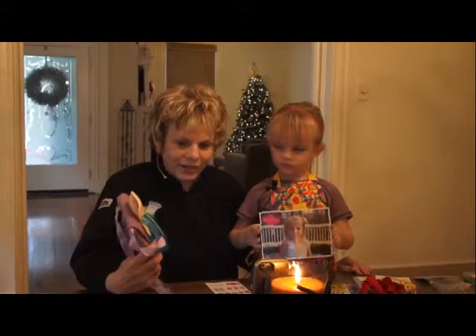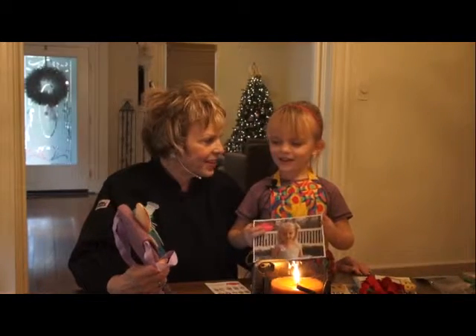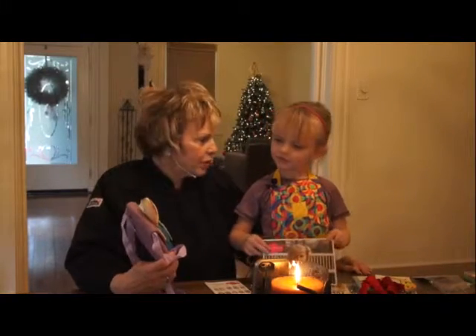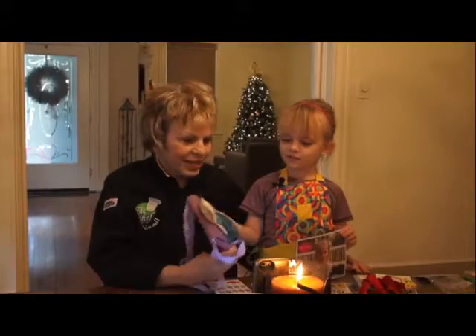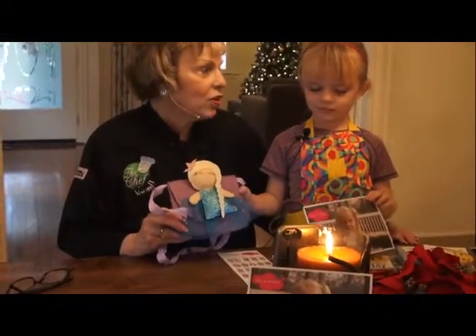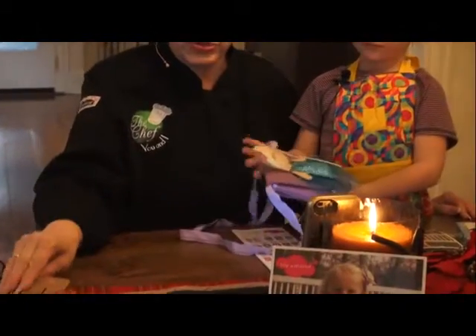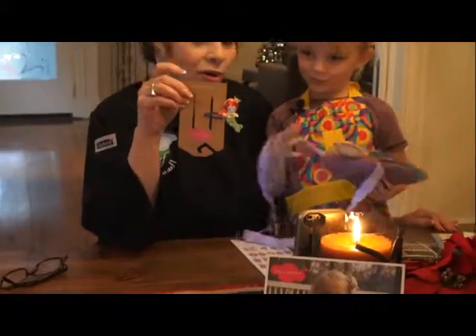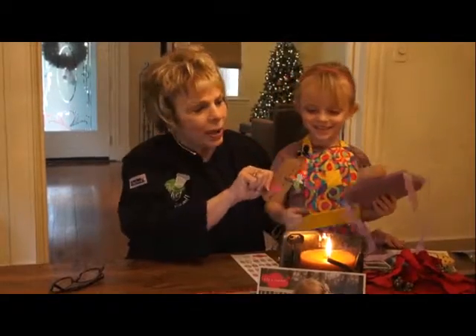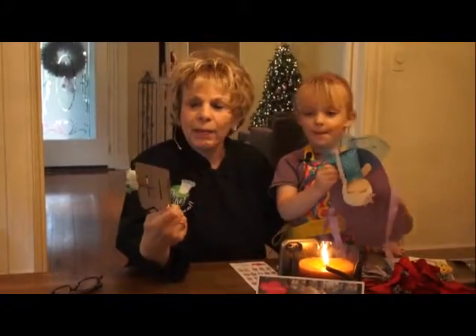What do you think of this, Cassie? I love it. You love it — and why? Because it's Elsa! It's Elsa and it's in a purse, right? And they also sent you some really cute — look at these. What are these, Cassie? Barrettes. And this one happens to be a mermaid.